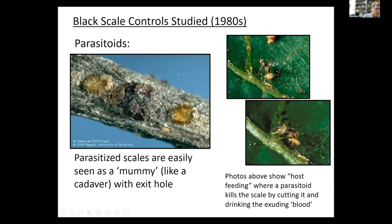It attacks the younger stages — second and third instars. You can see the mummy or cadaver, and one single exit hole suggests it's Metaphycus helvolus.